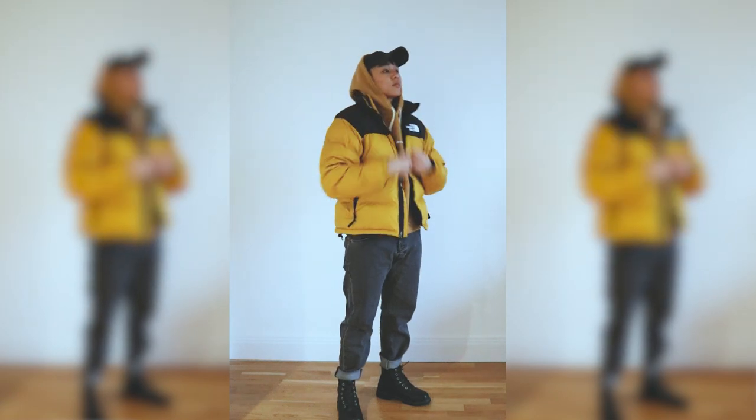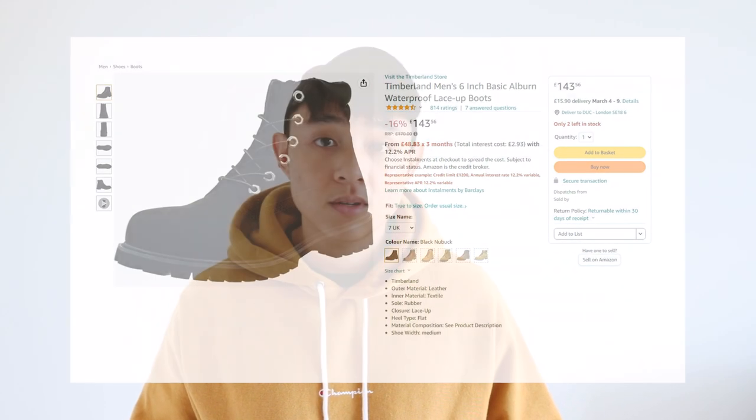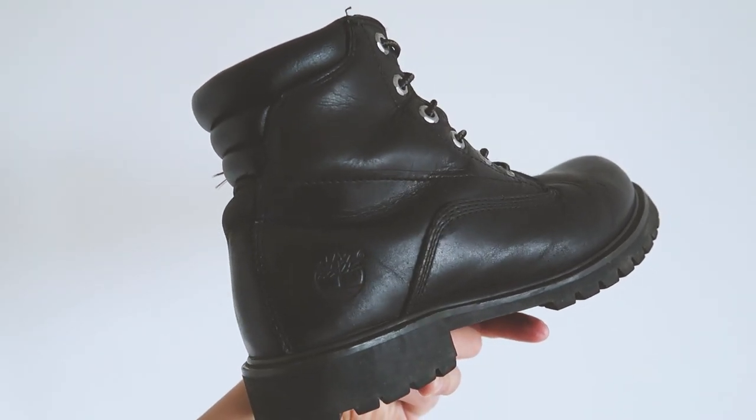Unfortunately it does seem that Timberland has decided to discontinue these boots, but you can still grab a pair on Amazon for about £150. Definitely pick up these boots if you're looking for something smart, comfortable, and long-lasting.